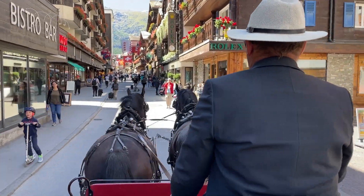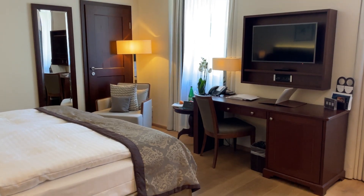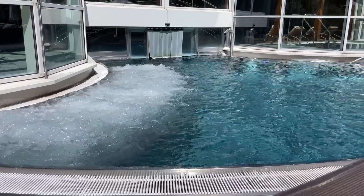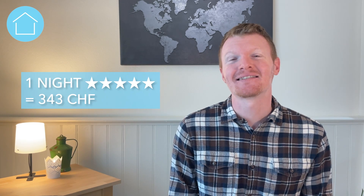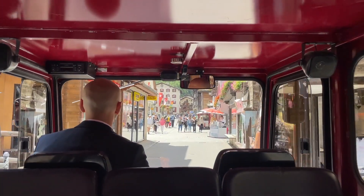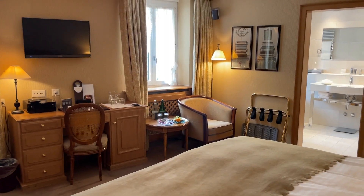Our five-star experience was over-the-top incredible from start to finish. We were transported from the train station to the hotel by horse-drawn carriage — horse-drawn carriage, y'all. It was actually almost a little embarrassing. The room was fantastic, and our stay included free access to the indoor and outdoor pool, hot tubs, and a wellness area with saunas, steam rooms, plunge pools, and a heated relaxation area. One night of five-star service cost us 343 Swiss francs, and they even drove us by e-taxi to our next hotel.